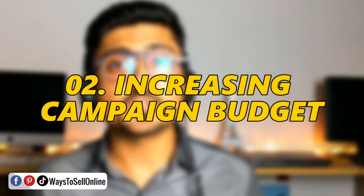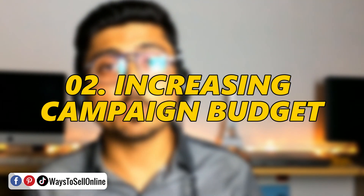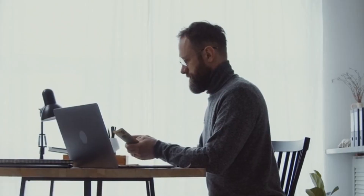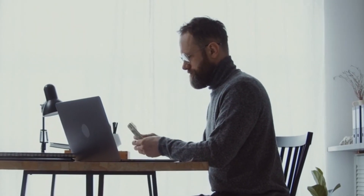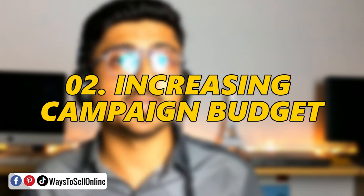Mistake number two is when people start running their campaign — either manual or automatic — and they don't see results after two or three days. In order to get more orders, they increase the budget of the whole campaign, which basically ruins their PPC campaign. By the end of the week, they end up losing too much money and too much budget without having good sales.